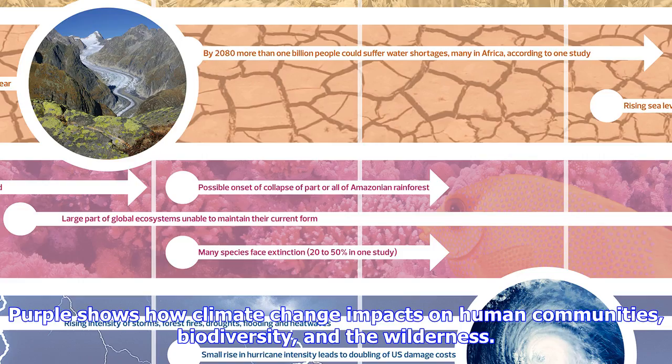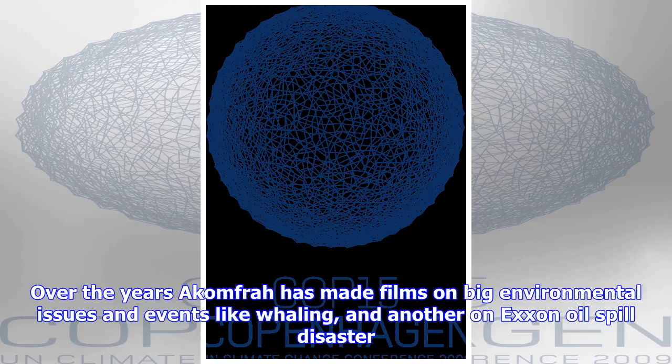Over the years, Comfra has made films on big environmental issues and events like whaling, and another on the Exxon oil spill disaster. At that point, he says, he thought he must find a way of situating the oil spill story in something slightly bigger.